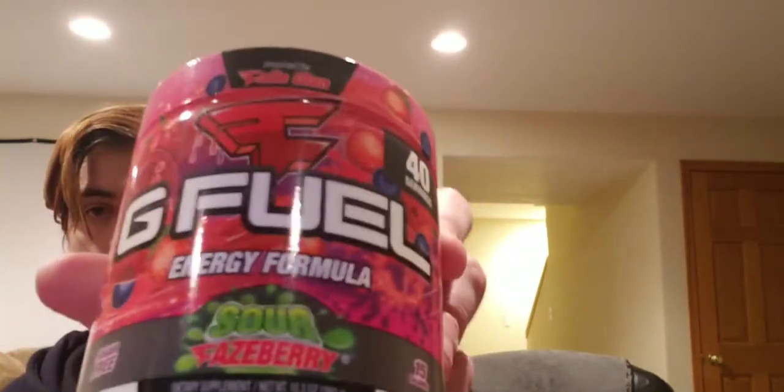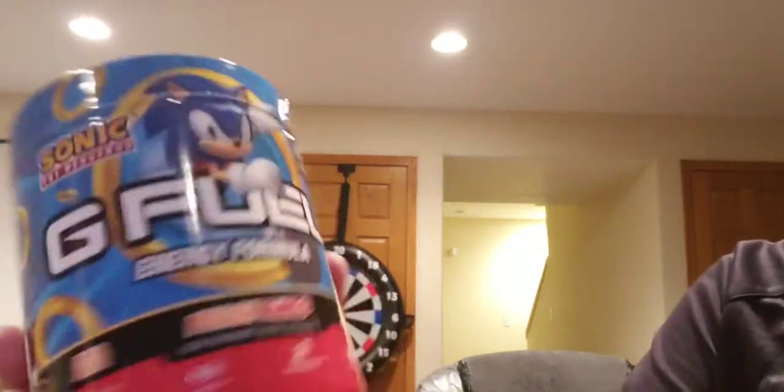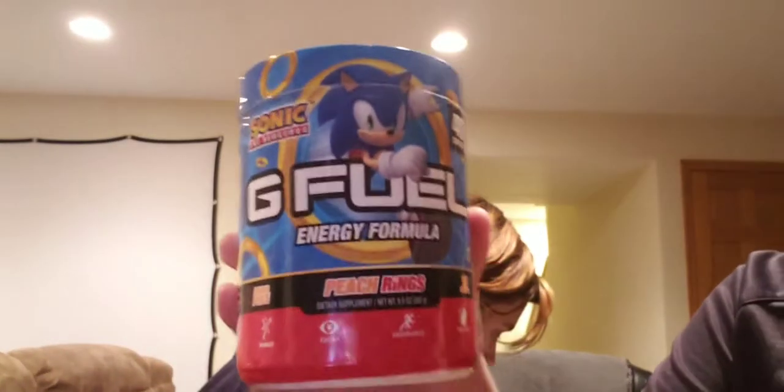Next up is Sour Phase Berry — pretty good flavor, ranked just a little bit above regular Phase Berry. Then there's Watermelon, definitely in my top 10 — great flavor, I got it with a BOGO that was going on a few months ago. Then we've got Sonic Peach Rings — I have yet to try this but I do want to.